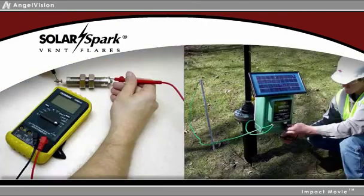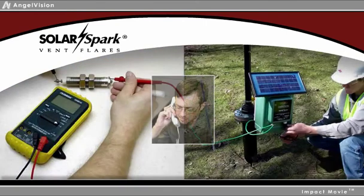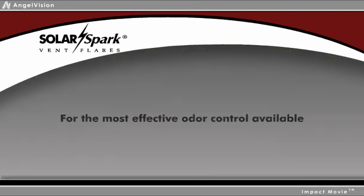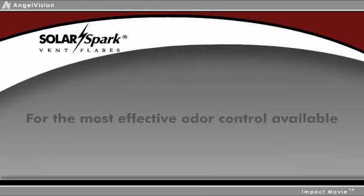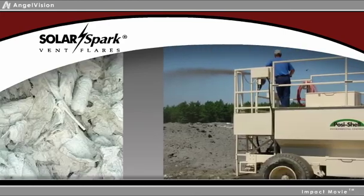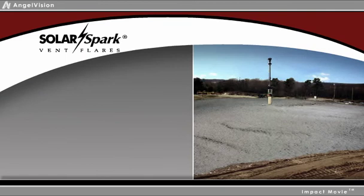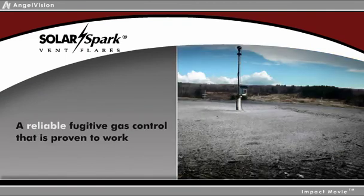And if you have any questions or issues, you can depend upon LSC Environmental Products' experienced technicians for the support you need when you need it. For the most effective odor control available, combine LSC Environmental Products' renowned Posi-Shell cover system with the Solar Spark Vent Flare for comprehensive landfill odor control. This is reliable fugitive gas control that is proven to work.